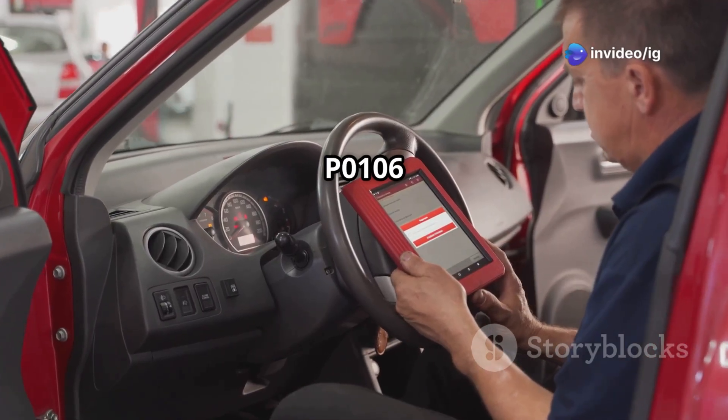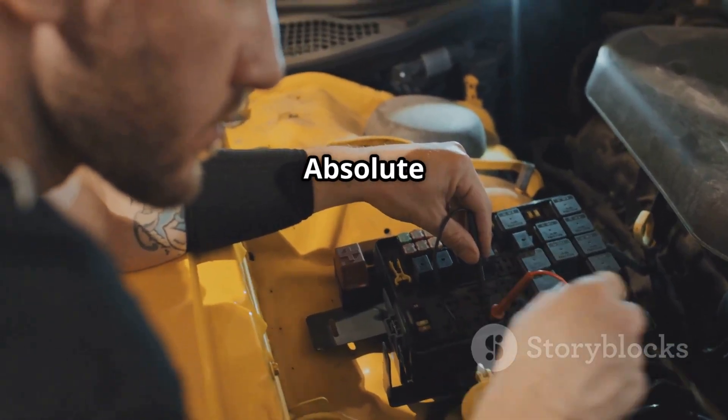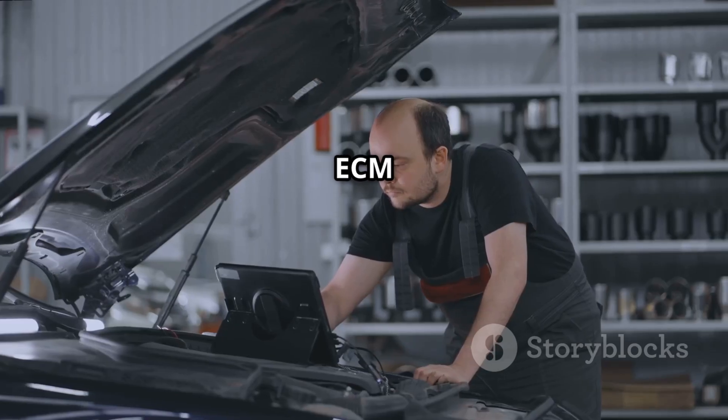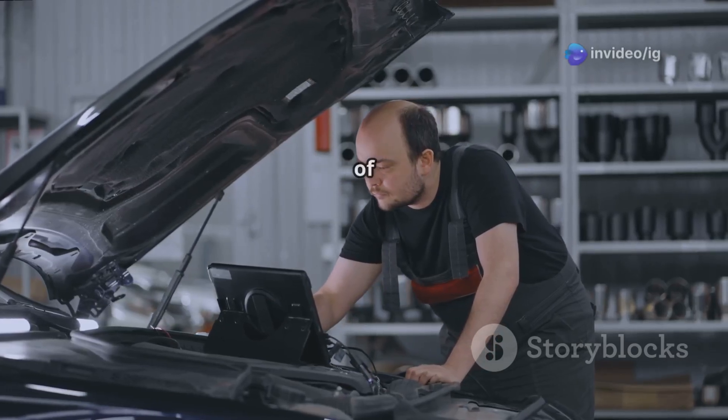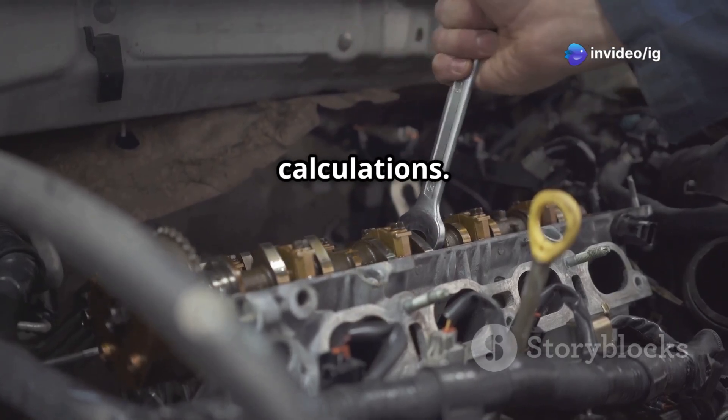What does P0106 mean? The P0106 trouble code stands for Manifold Absolute Pressure MAP Sensor Range Performance Issue. This means the ECM is detecting pressure readings that are out of the expected range, which can lead to incorrect fuel-air mixture calculations.